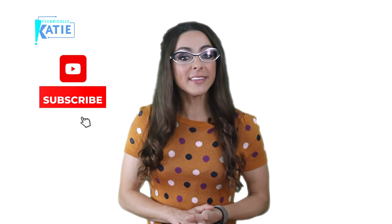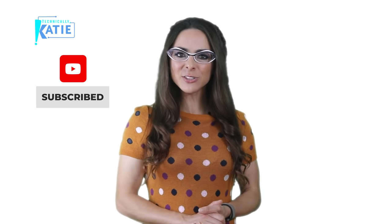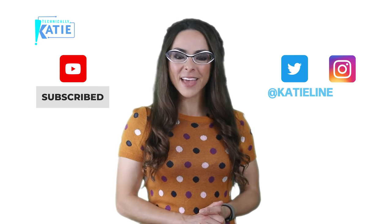That is it for this episode of Technically Katie. Make sure you hit that subscribe button so you can find out when new Technically Katie episodes come out. And say hi too on Twitter and Instagram at Katie Lennendahl.